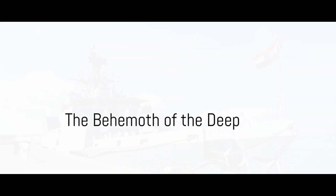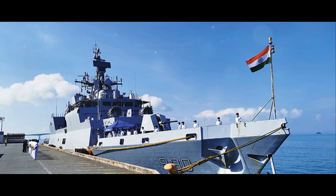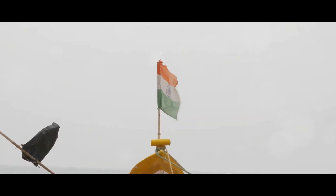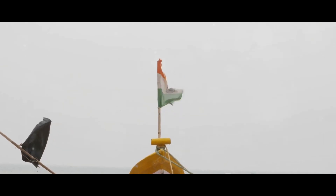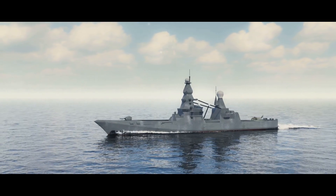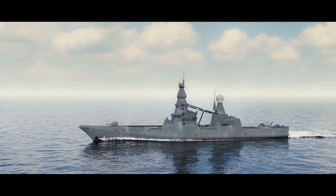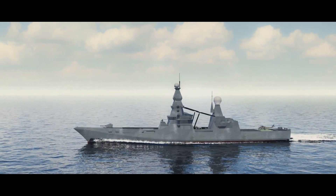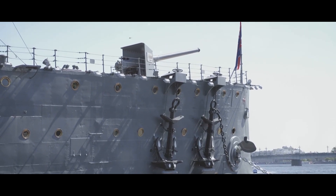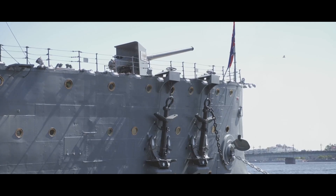India's naval might has taken a significant leap forward with the commissioning of INS Kiltan. As a country with an extensive coastline and strategic location, India's naval power is not just a matter of national pride, but a strategic necessity. The newest addition to India's naval fleet, this next-generation stealth corvette is a testament to India's growing technological prowess and commitment to safeguarding its maritime interests.